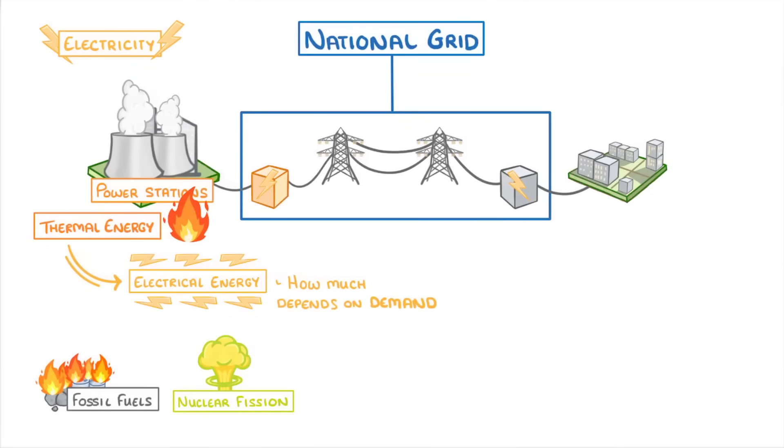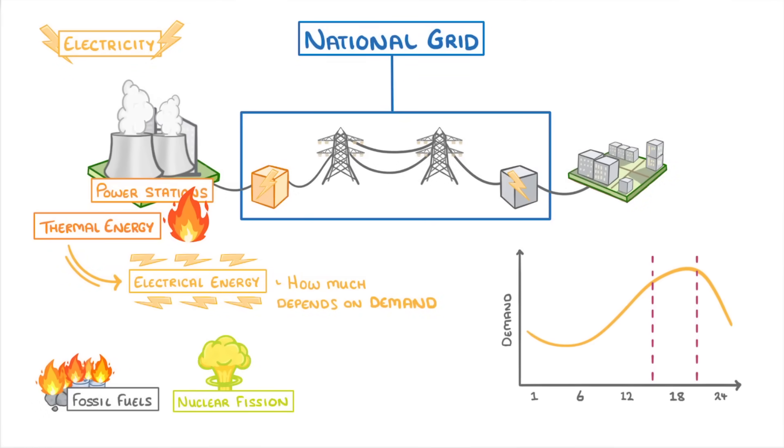How much electricity they generate depends on demand. Generally, electricity demand peaks in the late afternoon and evening, when everyone gets home from school or work and starts cooking and watching TV. To cope with these surges in demand, power stations need to have lots of spare capacity, and so they often run at well below their maximum power output.